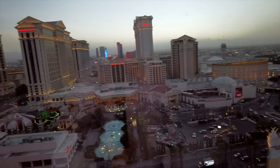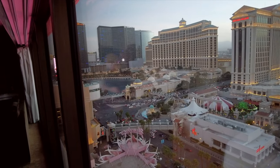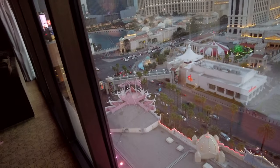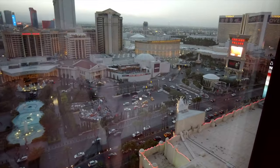It's a really quick walk to Caesars, Bellagio, Paris, and Bally's, and it's right next to Harrah's and the LINQ. That makes the Flamingo a great location.